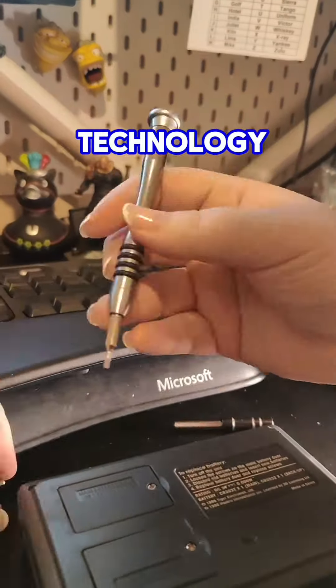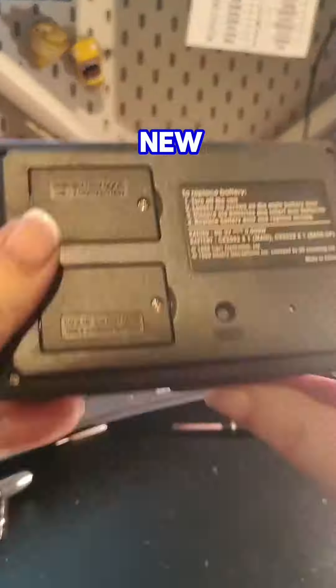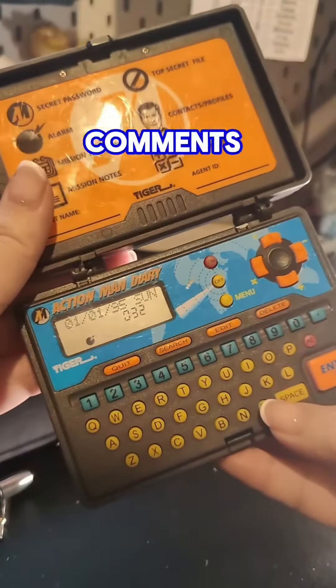So while it's a very basic piece of technology and a lot of you people nowadays will sneer at it, it was actually good crack for those of us who were very new to the technological world and couldn't afford a Game Boy. Let me know in the comments below if you had one and what did you use to type into yours?